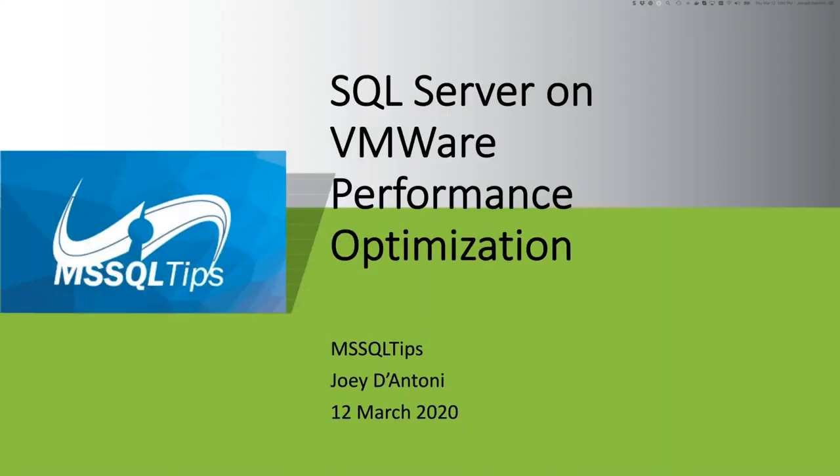This is the SQLTips.com webcast: SQL Server on VMware Performance Optimization, presented by Joseph D'Antoni and Jennifer Joyce. As everyone knows, VMware hosts mission-critical SQL Server applications all around the world. However, there are several configuration and design choices that can bring your SQL Server database to an absolute grinding halt.